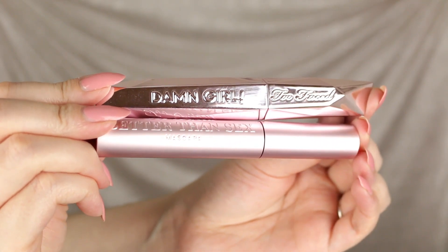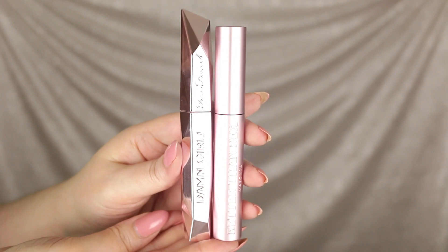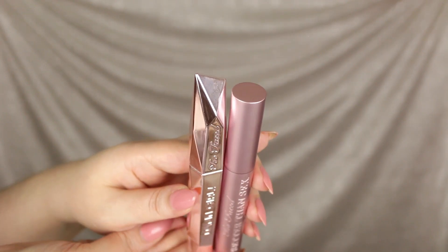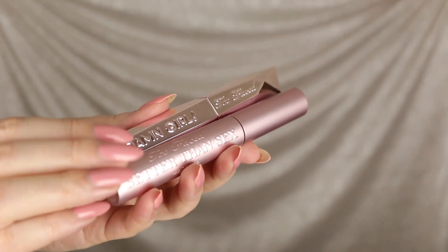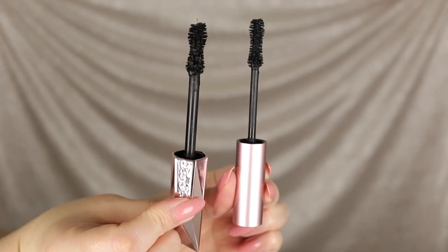The packaging on the Damn Girl mascara is really nice — it's sleek and almost looks like a diamond. When you hold it in the light and turn it back and forth it almost sparkles. It's really pretty and elegant. Unlike the Better Than Sex mascara, this one feels almost like metal or aluminum and has a heavier weight to it.